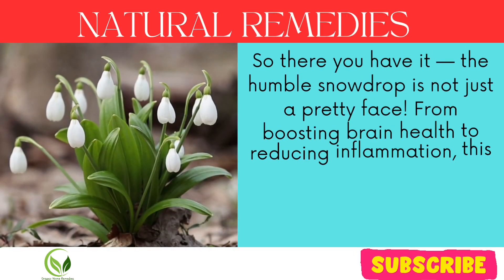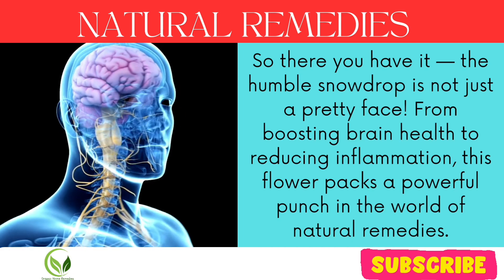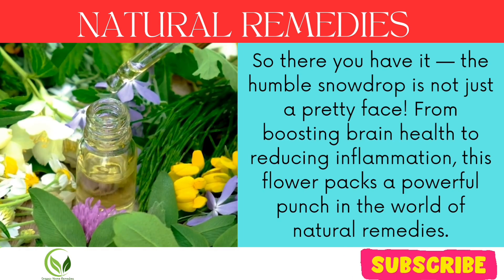So there you have it — the humble snowdrop is not just a pretty face. From boosting brain health to reducing inflammation, this flower packs a powerful punch in the world of natural remedies.